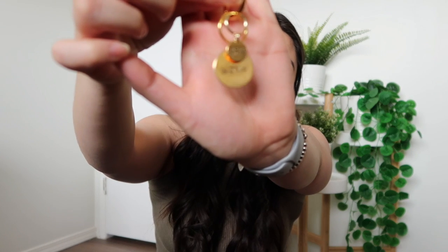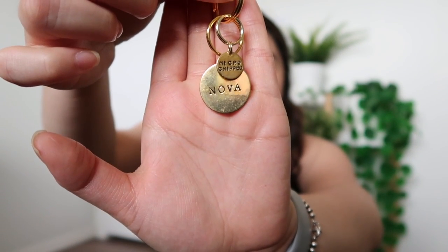I also got her a name ID tag from a Canadian small business on Etsy. It's a super adorable gold pet ID tag, and on the back it has my phone number for safety.